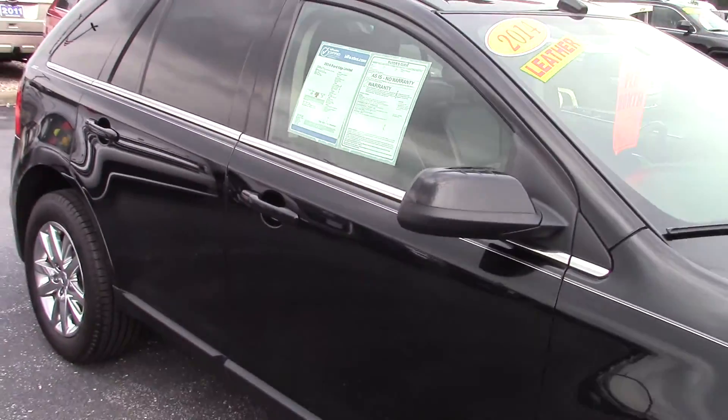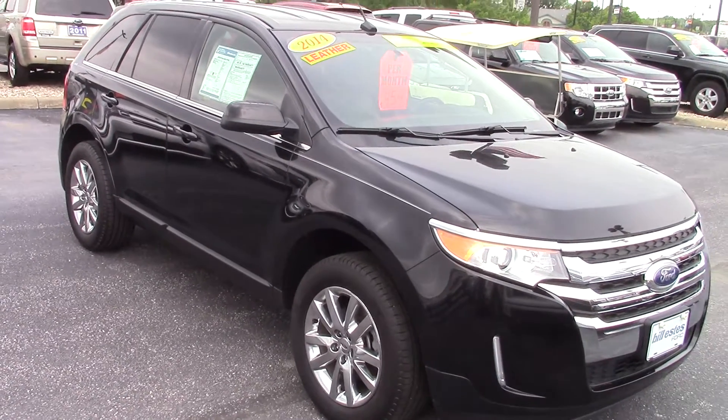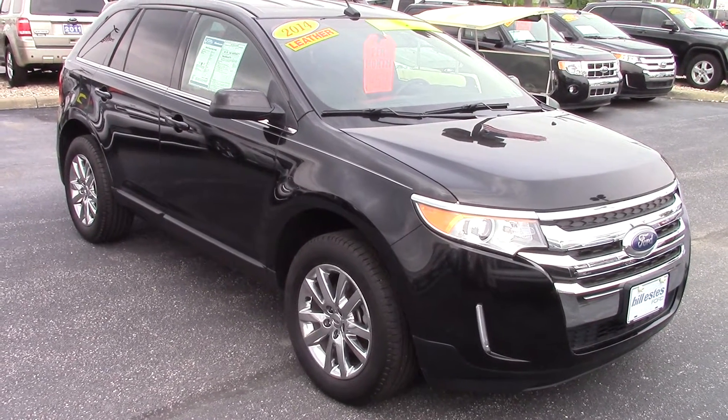If you have any more questions, please shoot me an email, or if you would like to schedule a test drive. Our phone number here is 317-852-2231. Thank you.